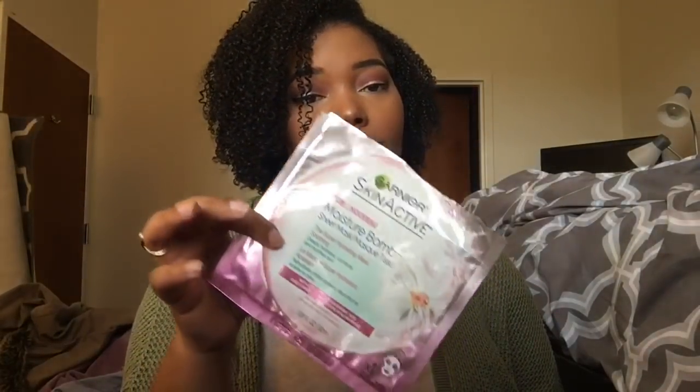I also have another Garnier Sheet Mask — this is the Super Hydrating Mask. This is really, really nice as well. All the Garnier Sheet Masks are good; I can't say enough about them. When I get them, I usually get them two for five dollars, so very affordable — not a huge investment at all.